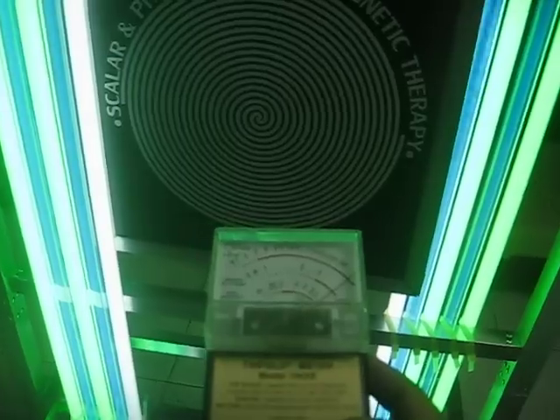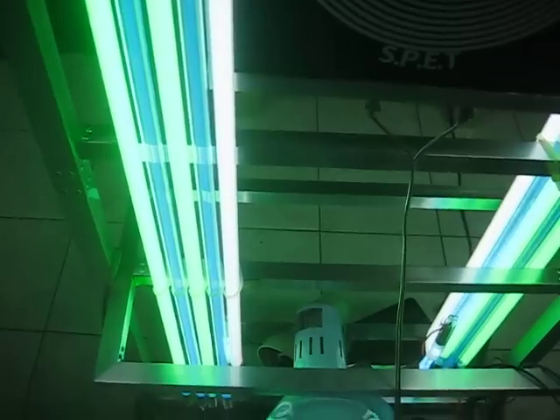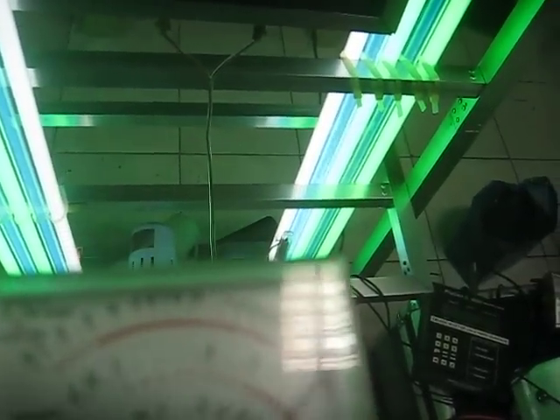There is also magnetic energy produced by this tube. So if you are on this side, you are getting magnetic waves as well. Magnetic waves are very beneficial and can kill a lot of bacteria.